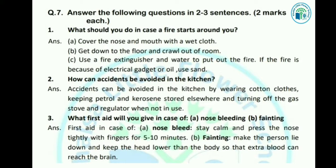You can use a fire extinguisher or water. If the fire is because of an electrical gadget or oil, तो आपको पानी यूज नहीं करना है। आपको sand use करनी है और आग बुझानी है।